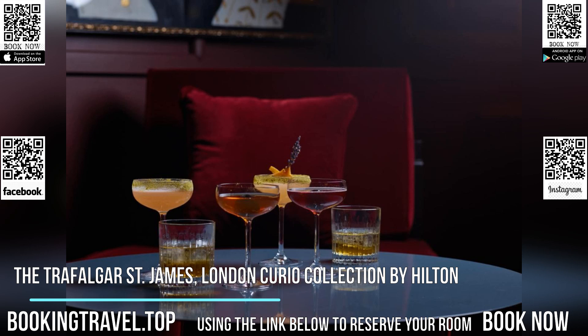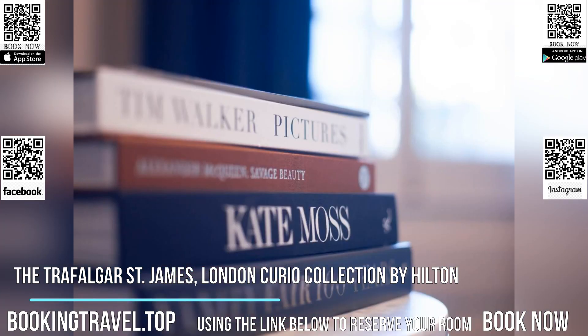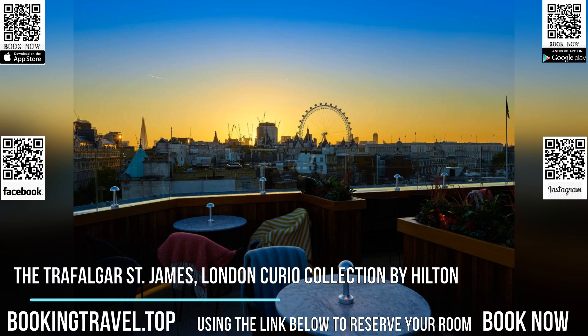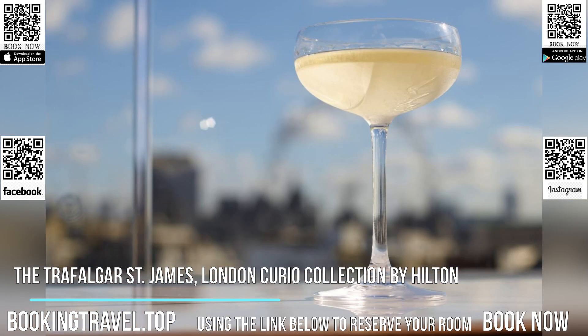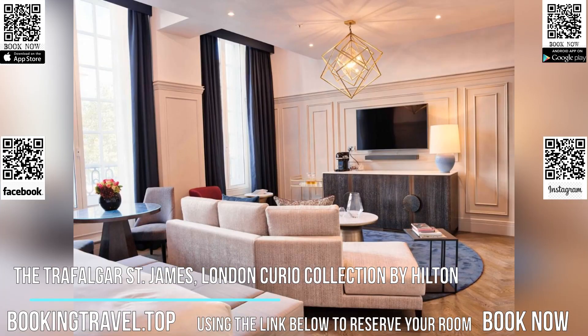The Trafalgar St. James, London Curio Collection by Hilton is 400m from Charing Cross Tube and Rail Station. Leicester Square and Piccadilly Circus are just a 10-minute walk away, while the West End theatres are less than a kilometre from the hotel. Book now at the best price guaranteed, using the link below to reserve your room.